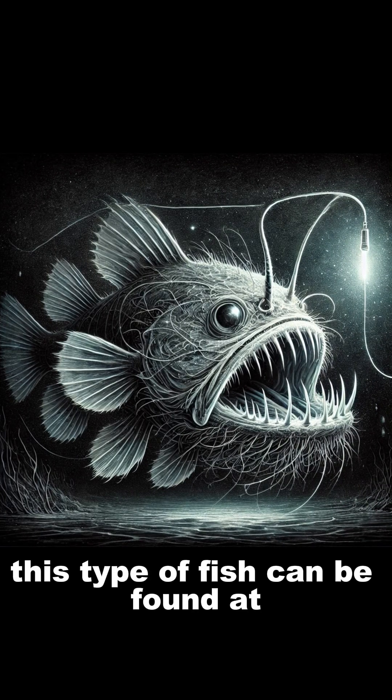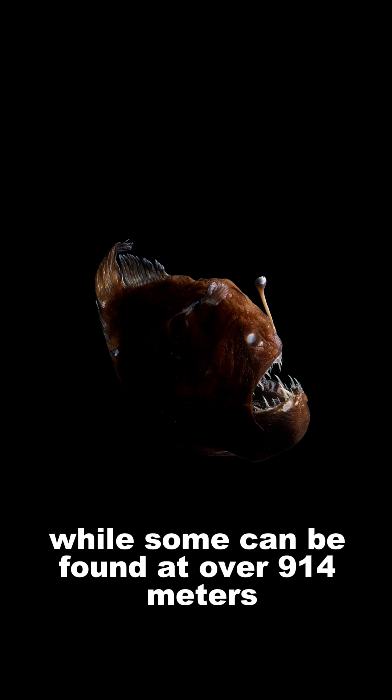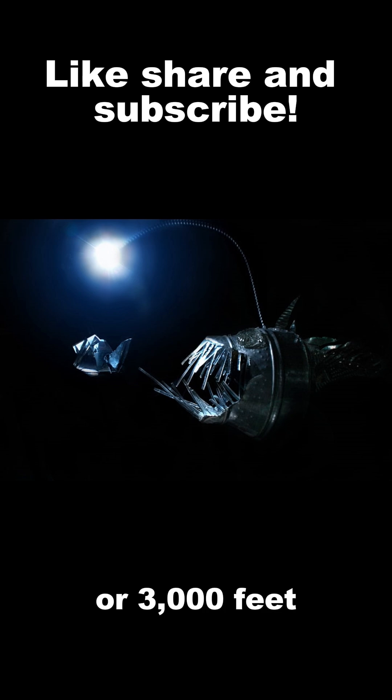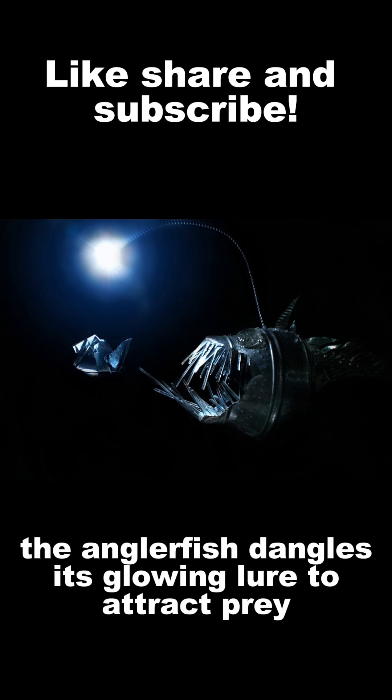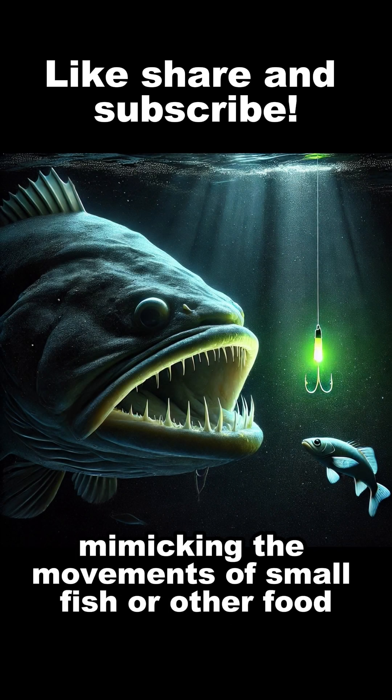This type of fish can be found at depths of 200 to 500 meters, while some can be found at over 914 meters or 3,000 feet. The anglerfish dangles its glowing lure to attract prey, mimicking the movements of small fish or other organisms.